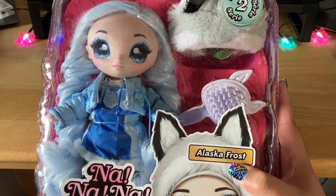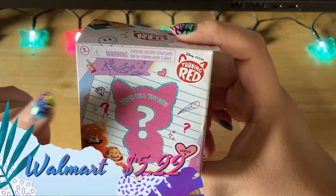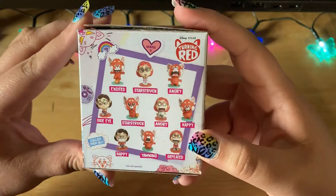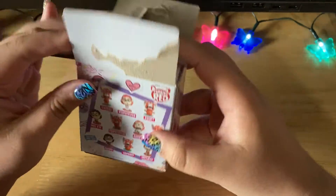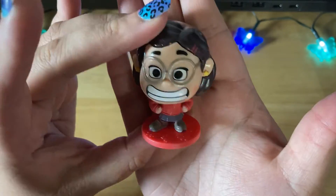Now we're going to move on to a bunch of little blind boxes I've recently picked up. I picked up only one of these Disney Pixar's Turning Red Series 1 collectible minifigures blind boxes. I already opened it and I don't know if I'm a fan — it was quite expensive. I got the little May happy one, and she was actually the only one I really didn't want. I was really hoping for one of the pandas. I really loved the movie but this just isn't one I wanted.